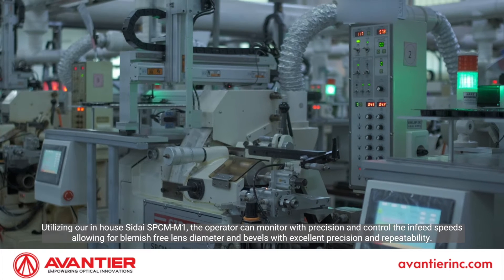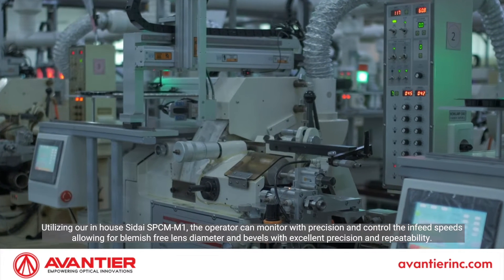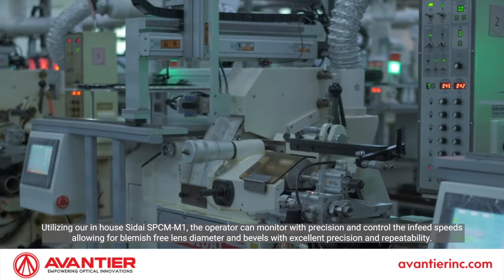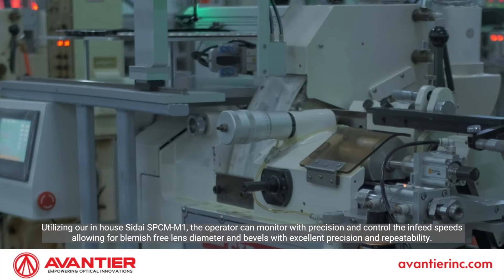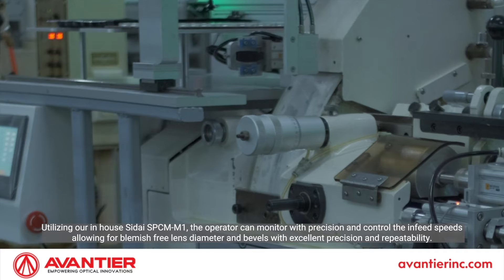Utilizing our in-house Shite SBCM M1, the operator can monitor with precision and control the in-feed speeds, allowing for blemish-free lens diameter and bevels with excellent precision and repeatability.